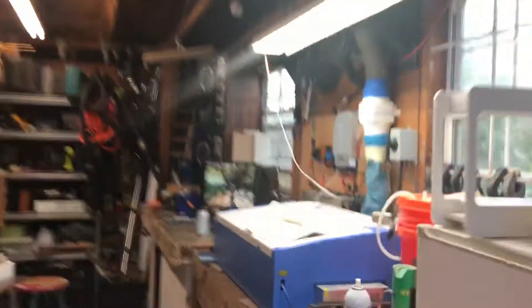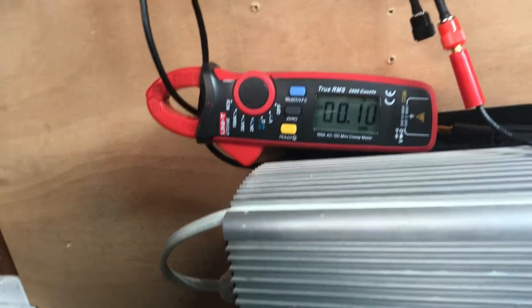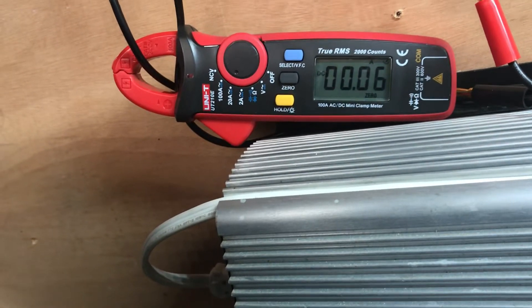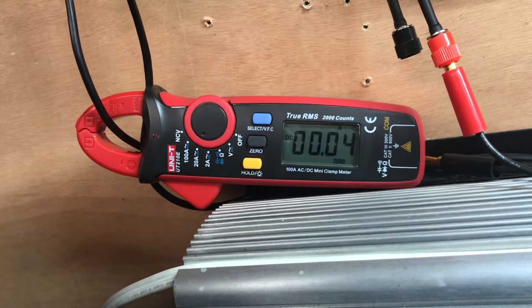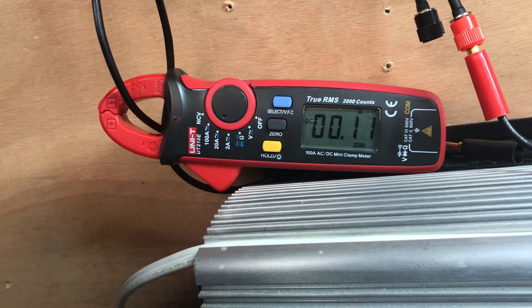I sure would like to let you see that two-amp output. I couldn't believe it — milliamps is all I could get out of this thing on any given day. Today it actually gave me two amps for about a second. It doesn't stay that way — it'll just spool up, peek out, and go back. I was hoping I could show it to you.